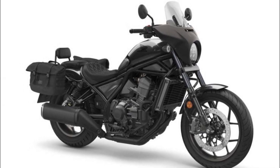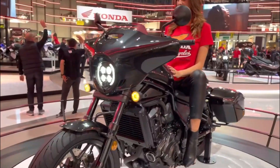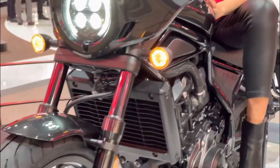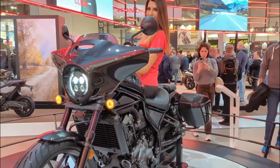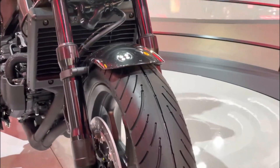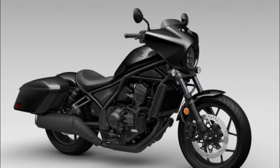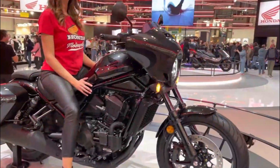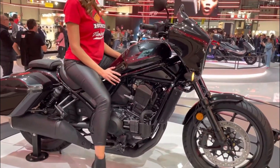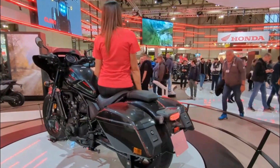A prudent approach involves conducting thorough research, comparing alternatives, and test riding the CMX 1100 Touring Rebel to ascertain its aptitude for individual preferences. We wish every rider an exhilarating and secure journey astride this magnificent machine. Remember, always don your protective helmet and adhere to traffic regulations. That's a wrap for our review — thanks for joining us today on Moto Stylish. We'll see you next time for more exciting reviews and updates on the latest vehicles and trends in the world of motorcycles.